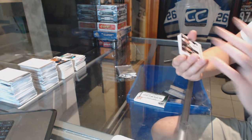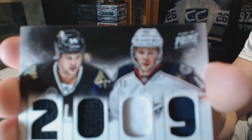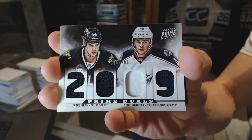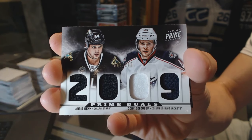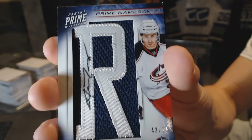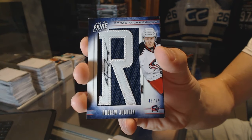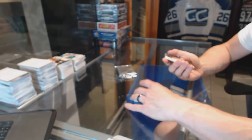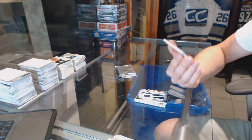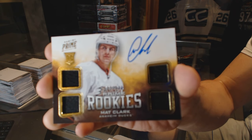We've got a dual player quad jersey number to 200, random between the Stars and Jackets — Jamie Benn and Cody Goloubef. Namesake letter autograph number to 75 for the Columbus Blue Jackets, Andrew Jodry. At least he's not on Boston anymore. And we've got a quad jersey rookie auto number to 249 for the Anaheim Ducks, Matt Clark.